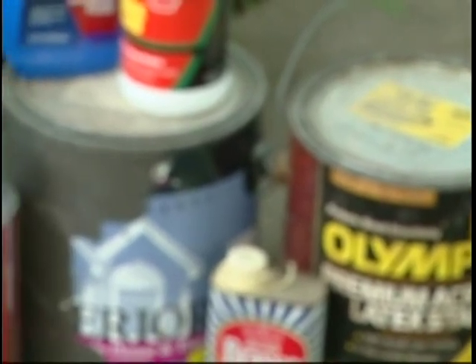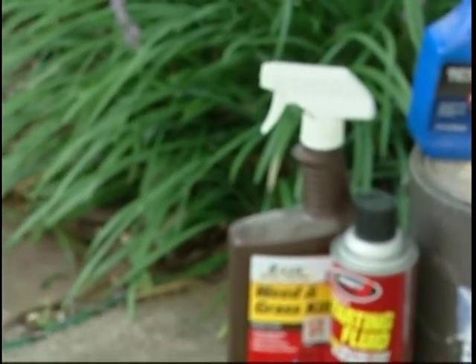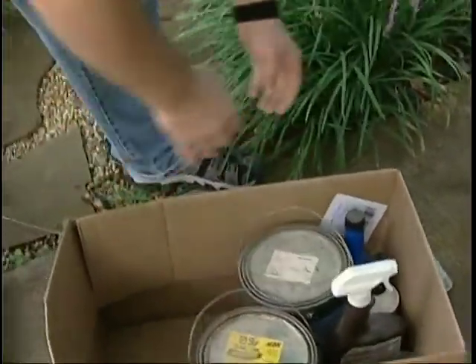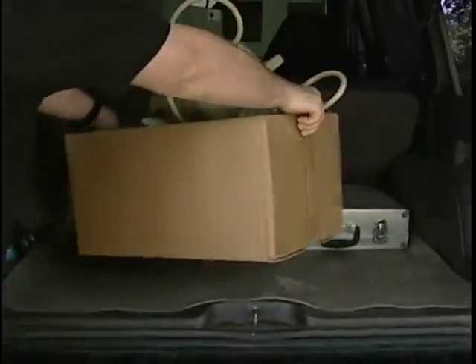We'd like to remind people to take their household hazardous waste — such as old motor oil, old paint, old antifreeze — to HHW, the Household Hazardous Waste Collection Site, located at the Grissom Building. The collection starts in April and goes to November on the first and third Saturday of every month. Remember, these chemicals are hazardous — please dispose of them properly and do not dump them down a storm drain.